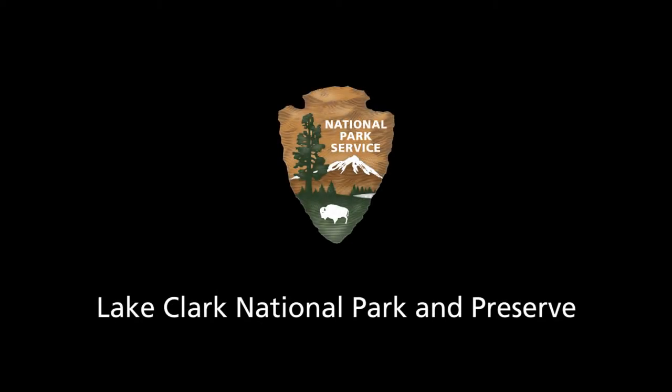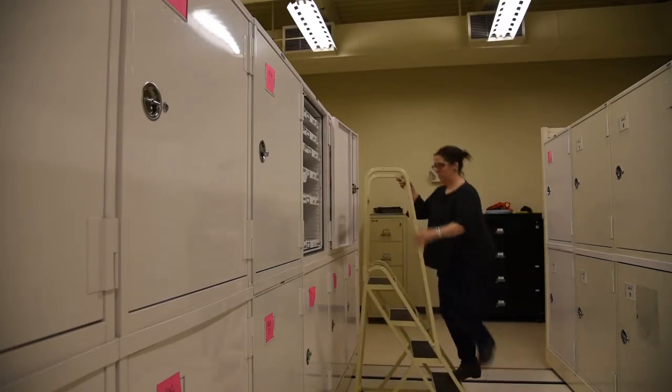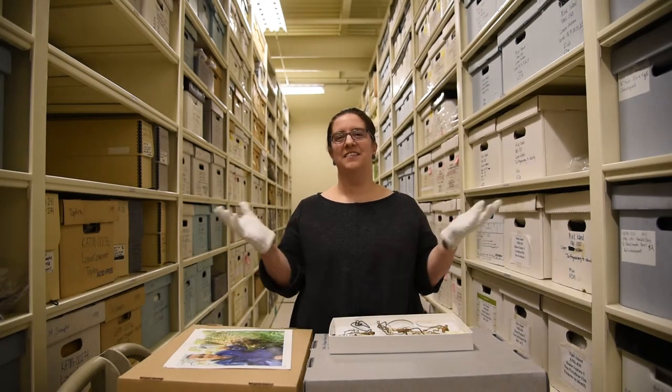National Park Service Arrowhead logo. Lake Clark National Park and Preserve. Into the Vault: NPS Museum Collections 101. A woman pushes a wheeled step ladder into a row of museum storage cabinets, climbs the ladder, pulls out a drawer, and opens a bag. Hi, my name is Katie Myers and I'm the museum curator for four Alaska National Parks, including Lake Clark National Park and Preserve. Today we're in the Alaska Regional Curatorial Center.